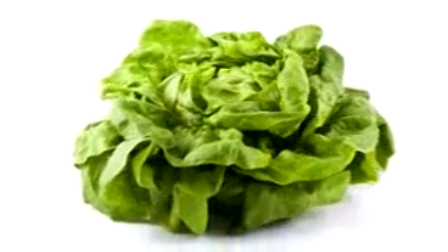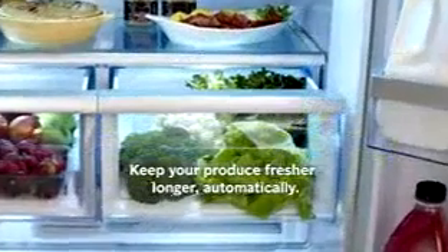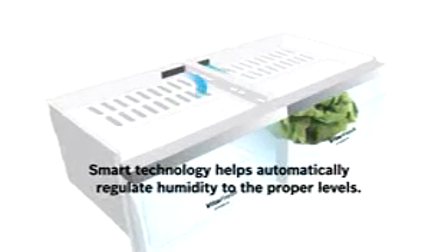Bosch decided to give lettuce a lifeline. Introducing VitaFresh, only from Bosch. This smart technology provides consistent temperature by circulating the cold air around the VitaFresh bins. But it's not just the cold.